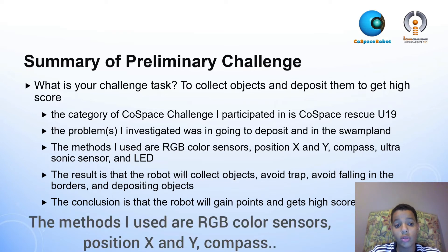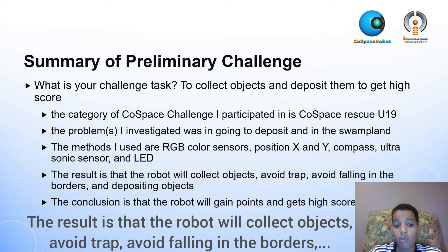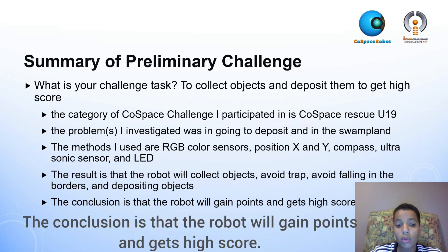The methods I used are RGB color sensors, position X and Y, compass, ultrasonic sensors, and LED. The result is that the robot will collect objects, avoid traps, avoid falling at the borders, and deposit objects efficiently. The conclusion is that the robot will gain points and achieve a high score.